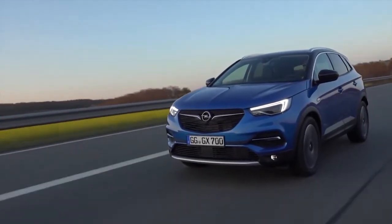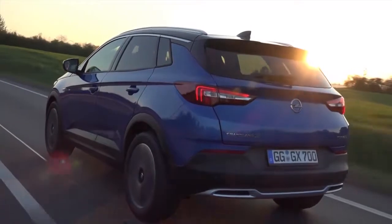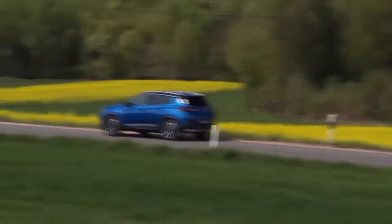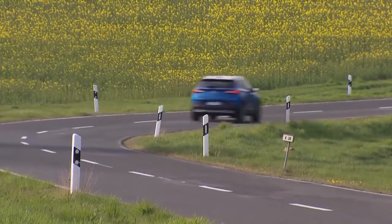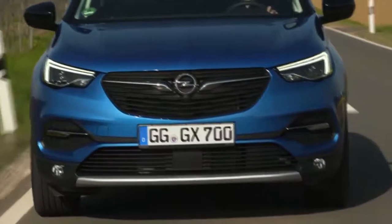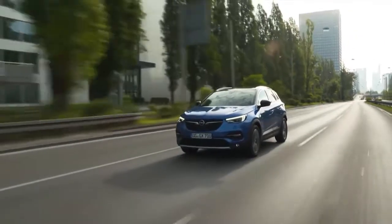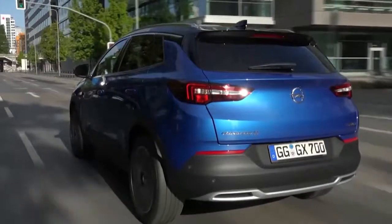Najvećeg člana Opelove X porodice testirali smo u okolini Frankfurta. Model Grandland X savršeno odgovara aktivnom stilu života današnjice sa svojim neodoljivim izgledom terenca, podignutim sedištima, dobrom svestranom preglednošću, lakim ulaskom i izlaskom iz vozila i sa dosta mesta za prtljak. Stil automobila domišljato kombinuje robustni izgled i eleganciju, dok je dizajn interijera veoma komforan, a istovremeno izuzetno praktičan. Sa aspekta bezbednosti ovaj model zaslužuje sve pohvale, a to dokazuju i svih 5 zvezdica na Euro NCAP testu. Grandland X je i prvi Opel koji će imati plug-in hibridnu varijantu. U ponudi su jedan benzinski i jedan dizel agregat: benzinac je 1,2-litarski turbo punjeni motor sa 130 konjskih snaga i 230 Nm, dok dizel agregat ima zapreminu od 1,6 litara i razvija 120 konja i 300 Nm obrtnog momenta.